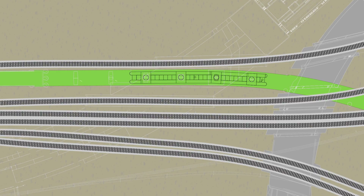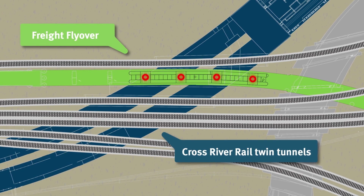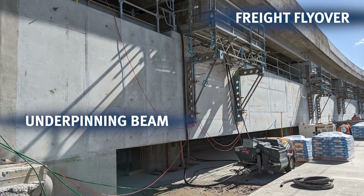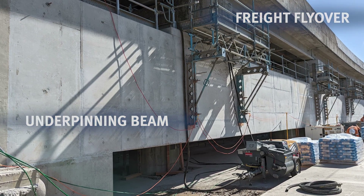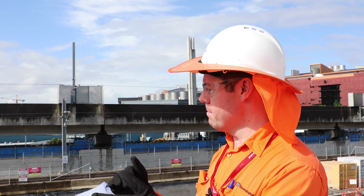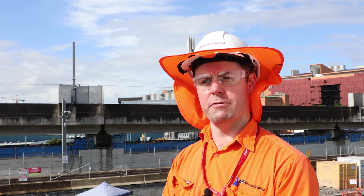Because the tunnel alignment runs within the bridge footings, those footings must be demolished as excavation proceeds. To do that, the live and dead loads of the bridge are being transferred onto a new underpinning beam. This will allow the subcontractor to finish the last section of the tunnel and mine through to Boggo Road station without affecting the freight flyover at all.